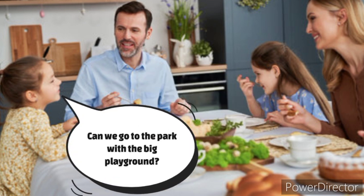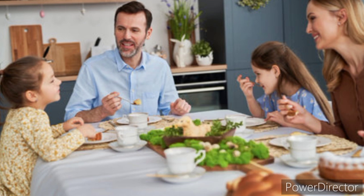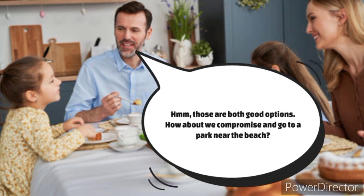Can we go to the park with the big playground? No, let's go to the beach. We can swim and build sandcastles. Those are both good options. How about we compromise and go to a park near the beach?